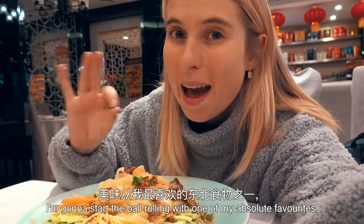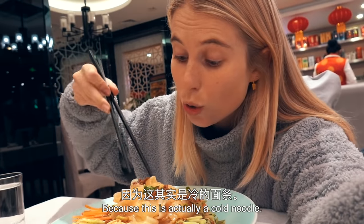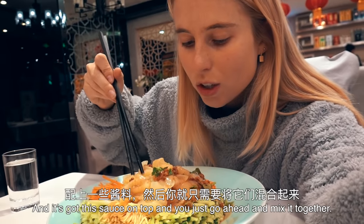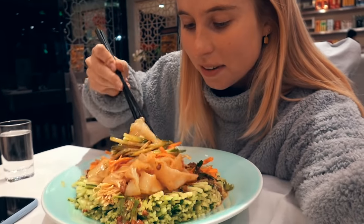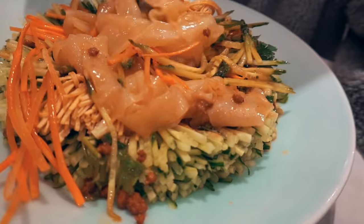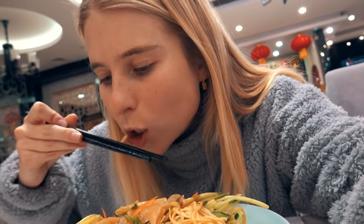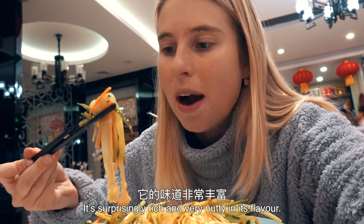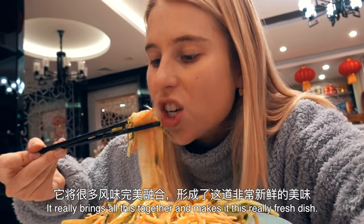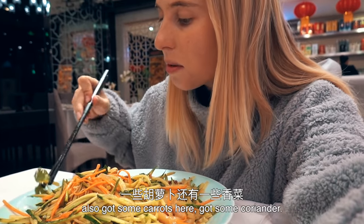I'm going to start the ball rolling with one of my absolute favourites — this is Dongbei Tai Laki. It may seem like a bit of a weird choice considering the weather because this is actually a cold noodle, but it's delicious. Basically it's cold noodles on top of all these vegetables with the sauce on top, and then you just mix it together. I think what makes this dish so good is the sauce — it's surprisingly rich and very nutty in its flavour. It really brings it all together and makes it this really fresh dish. Lots of veg in here — about four cucumbers worth of cucumber, some carrot, some coriander.